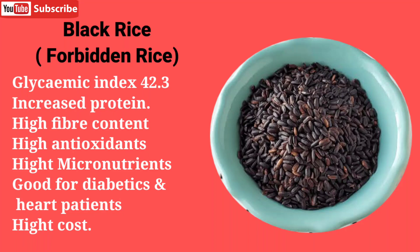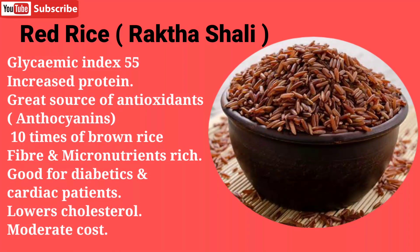Black rice, also known as forbidden rice, was mainly cultivated in China and is now also being cultivated in various parts of India. It is called forbidden rice because it was only meant for the wealthy — rich people in China used to consume it because it contains high amounts of antioxidants and micronutrients. It is good for diabetics and heart patients, has an excellent glycemic index of 42.3, and contains very high amounts of protein and fiber.